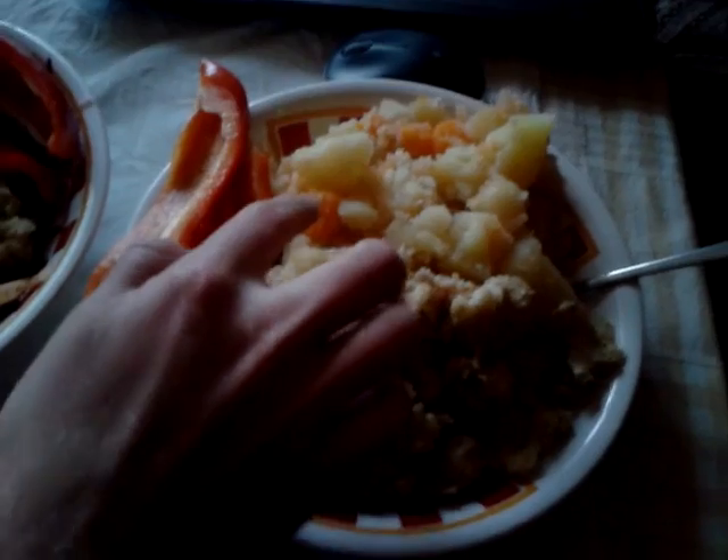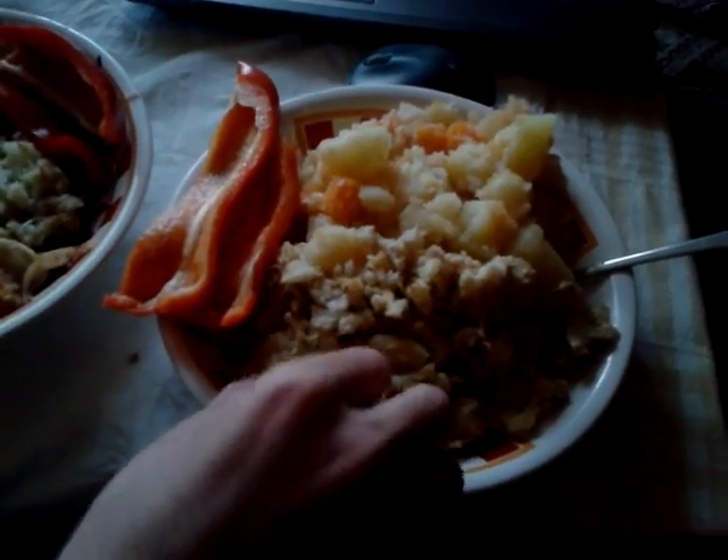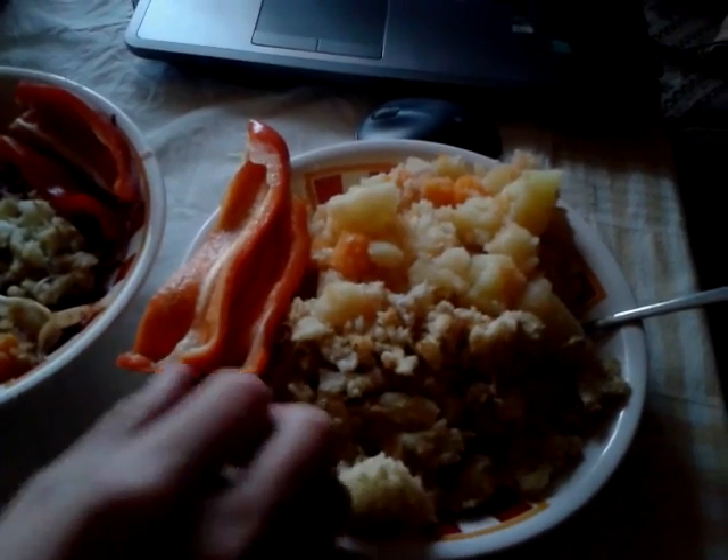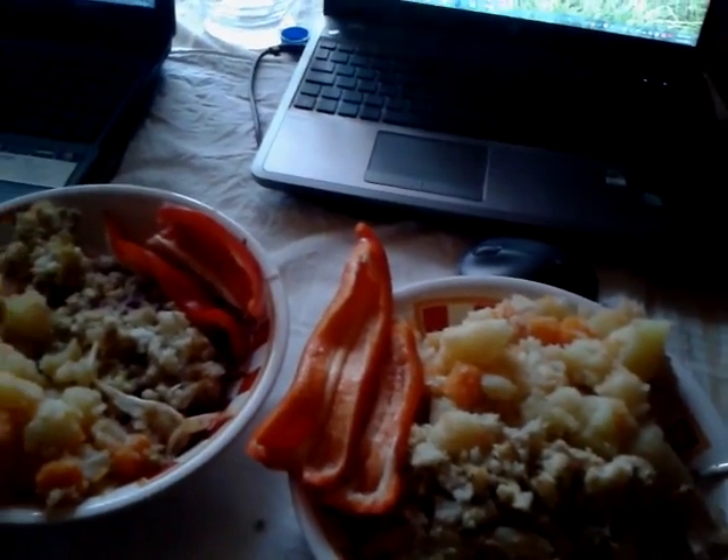Hello, so today I am going to show you some ideas for high carb cooked vegan meals. So here we have potatoes and carrots with some pepper, and this is baked cauliflower with some pepper, and this is some red cabbage salad with a lemon.